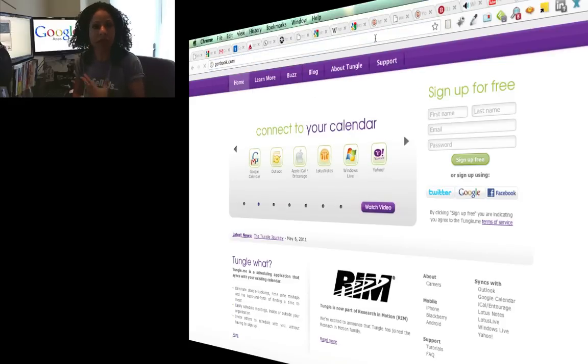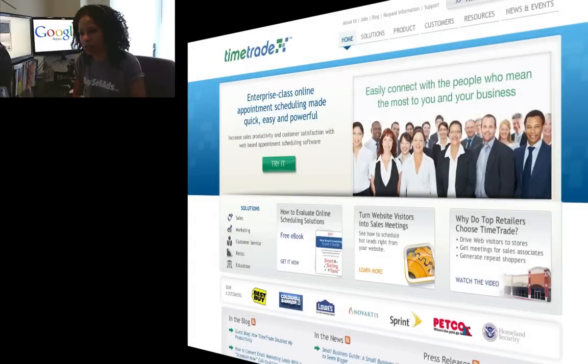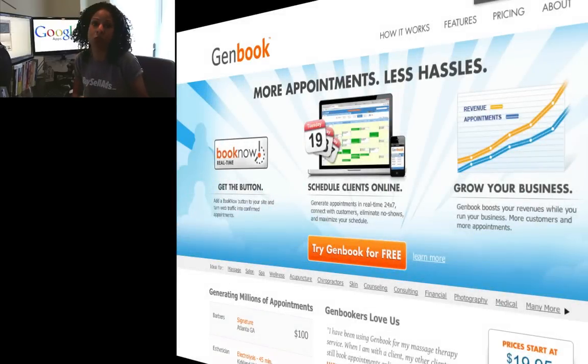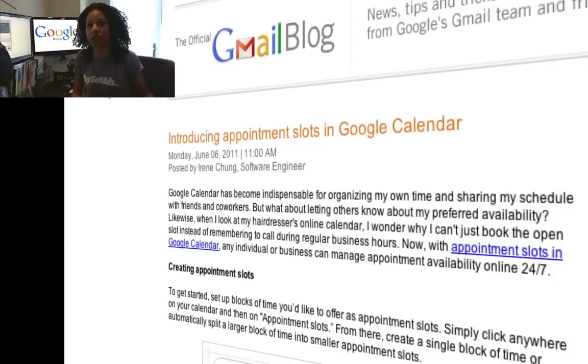But this is the same sort of thread, the same sort of vein. A couple of other solutions out there are TimeTrade, which I never really got around to using, but also GenBook, which I first tried in 2008. So I'm really excited to see that Google has released this feature, or will be releasing it. You'll see it in your Gmail calendar and then in Google Apps — I'll just say soon.